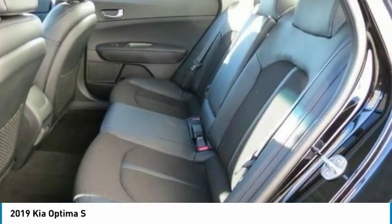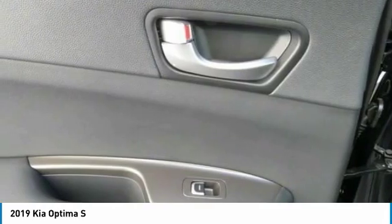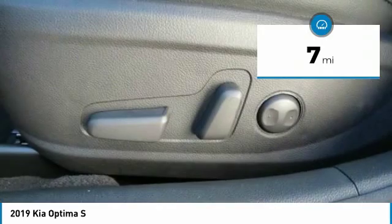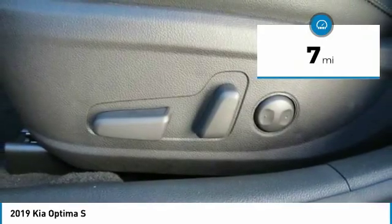Its smooth flowing lines speak of grace and style and offer a strong hint of European luxury. This vehicle has less than 100 miles. Here are some of this vehicle's great options.